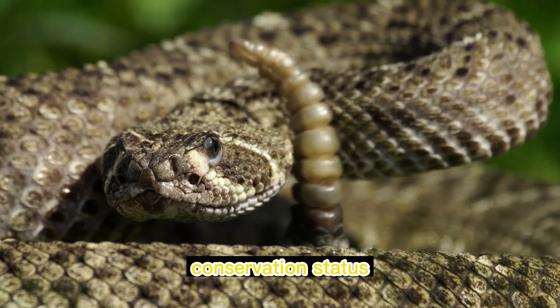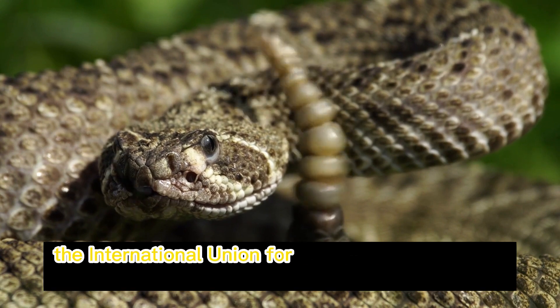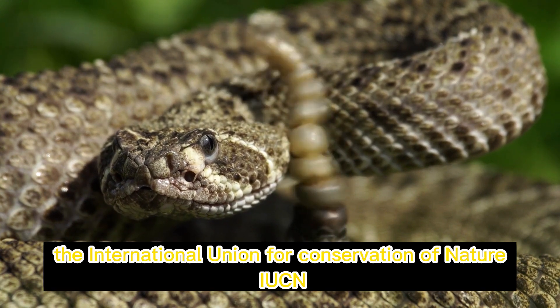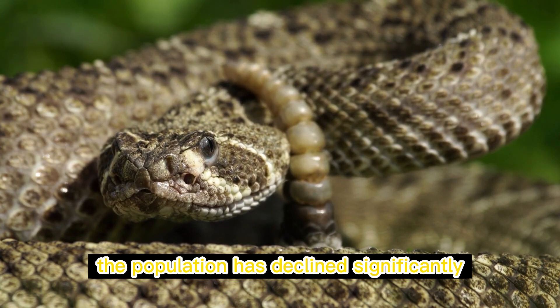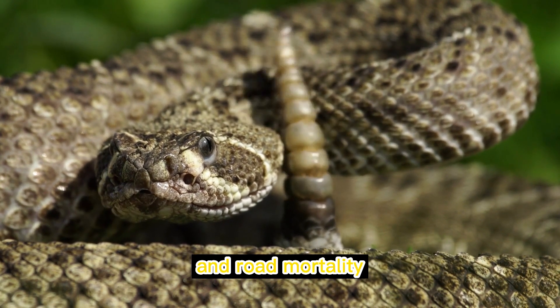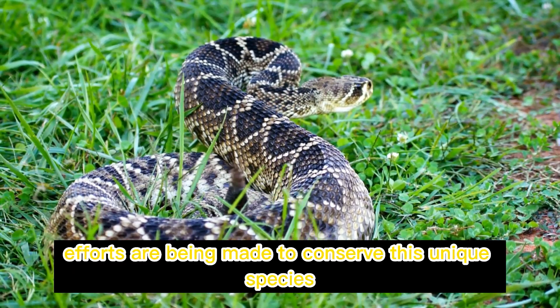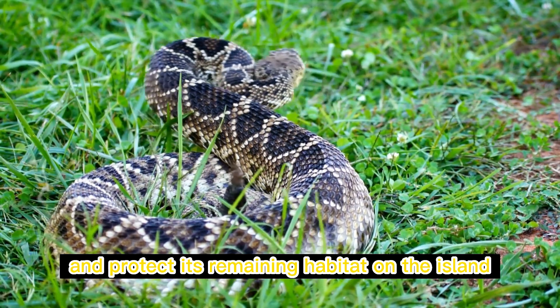The Aruba rattlesnake is listed as critically endangered by the International Union for Conservation of Nature (IUCN). The population has declined significantly due to habitat destruction, urbanization, and road mortality. Efforts are being made to conserve this unique species and protect its remaining habitat on the island.